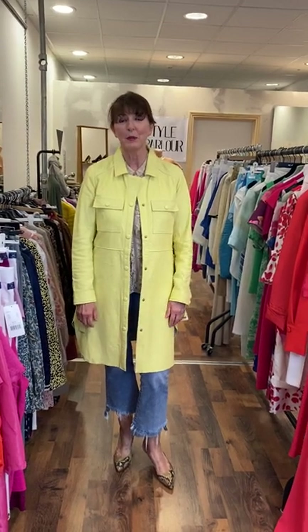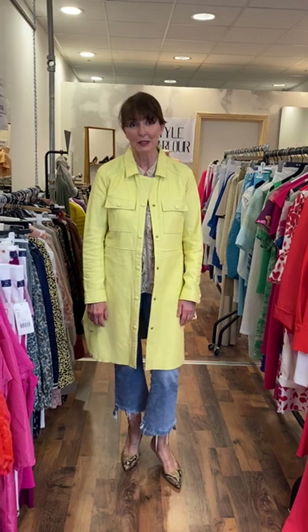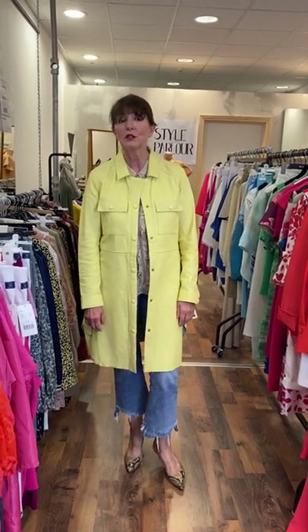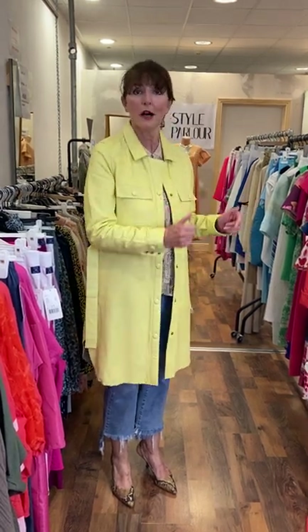Hi, good evening. Jackie here, Style Parlour, Fashion City. I'm here this evening to show you some of my new collections. As usual, I'm going to start with our smaller sizes on our first rail and then I've gorgeous pieces for our curvy ladies and plus sizes on our second rail. Just for a change this evening, I decided I would do a colour block video, showing pieces in bold shades and sections of colour.